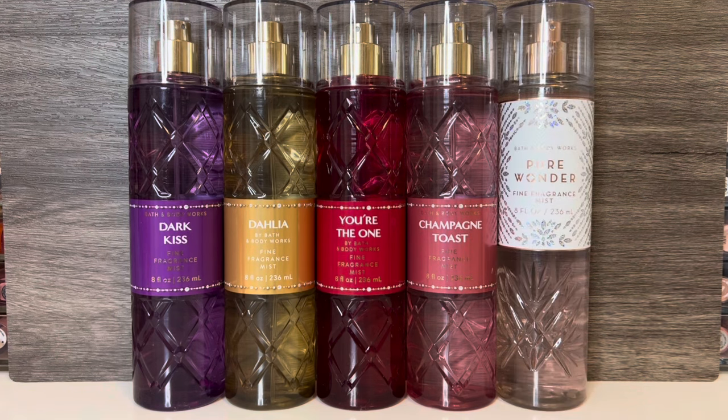And I have the standalone scent Pure Wonder, described as a dreamy, warm, joyfully bright delight. And now let's get on to the reviews.